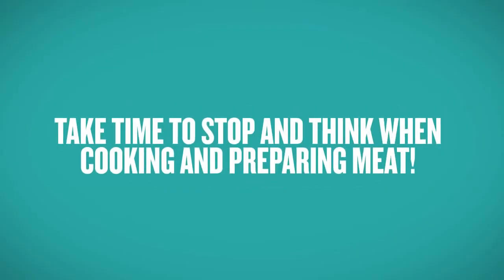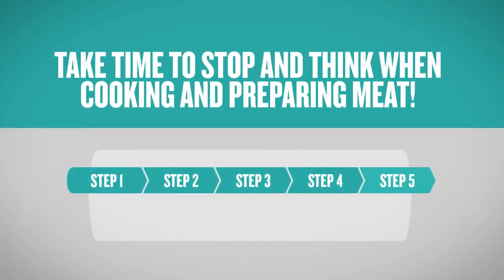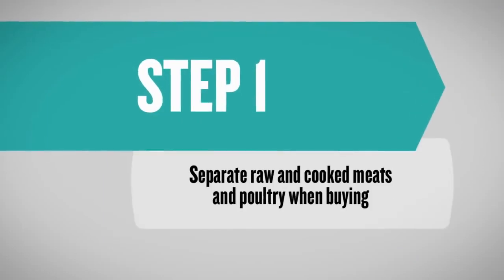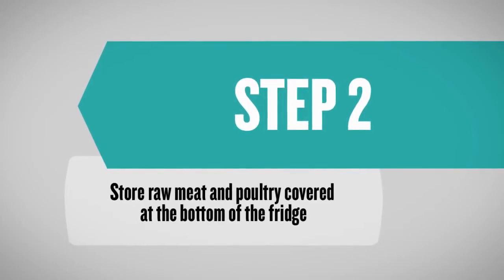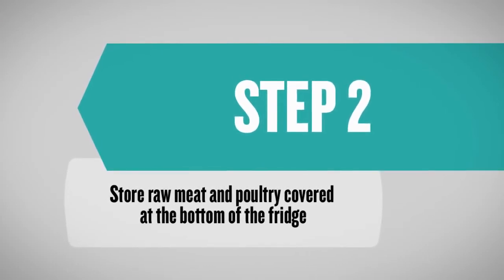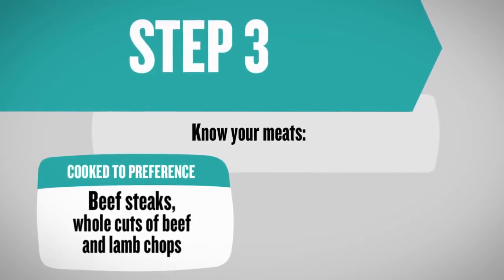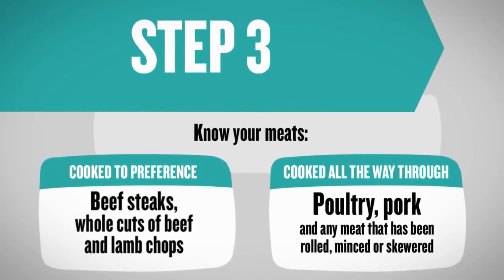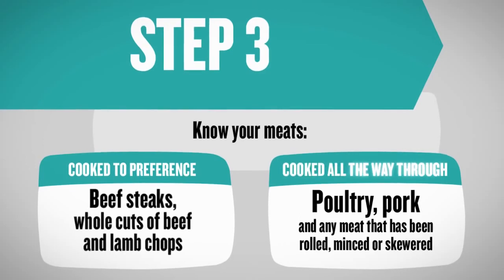Take time to stop and think when cooking and preparing meat. Follow these five straightforward steps, and it doesn't take a lot of time. Separate raw and cooked meats and poultry when buying. Store raw meat and poultry covered at the bottom of the fridge. Know your meats: beef steaks, whole cuts of beef, and lamb chops can be cooked to preference. Poultry, pork, or any meat that has been rolled, minced, or skewered needs to be cooked all the way through.